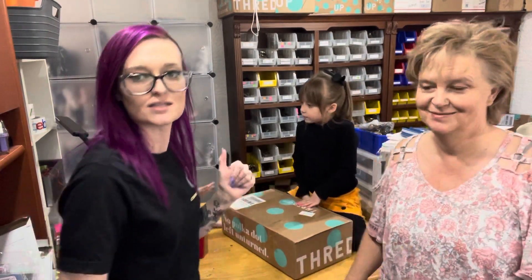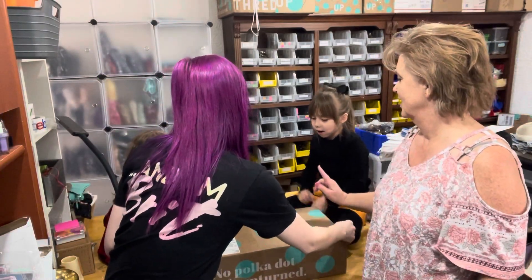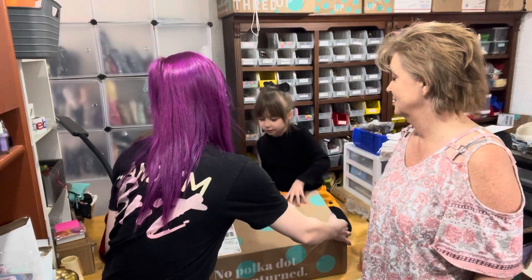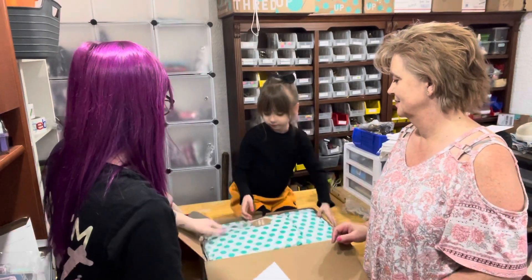Let's get into it because these two are a little antsy. Okay, we're going to open it — turn it this way and you both open it. And then one at a time. There you go. Alright, Logan, you want to take this out?